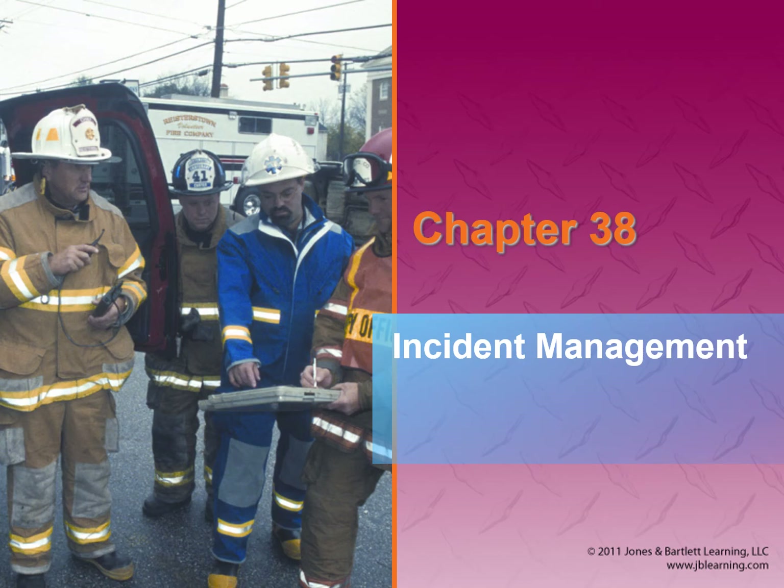We're moving on to incident management and the incident command system. It's boring but important. The priority on this chapter is really going to be triage, and we'll talk about that near the end.